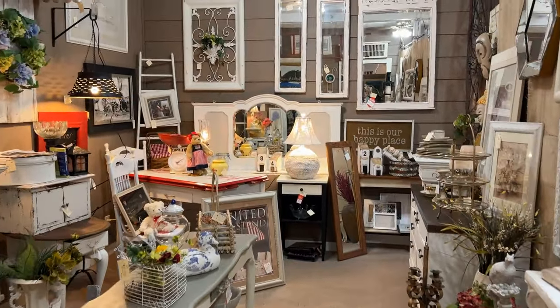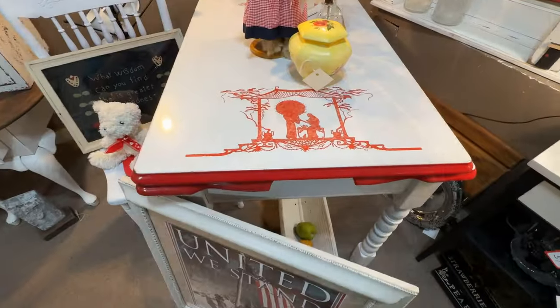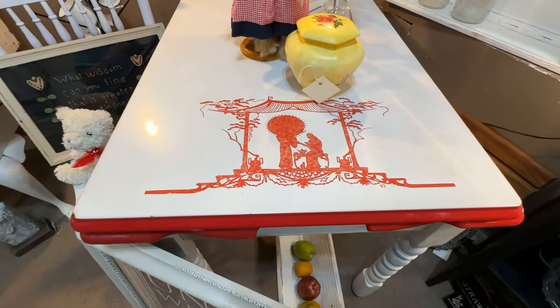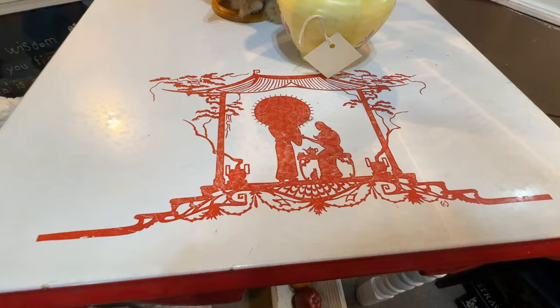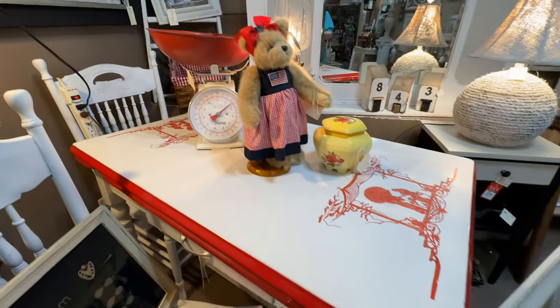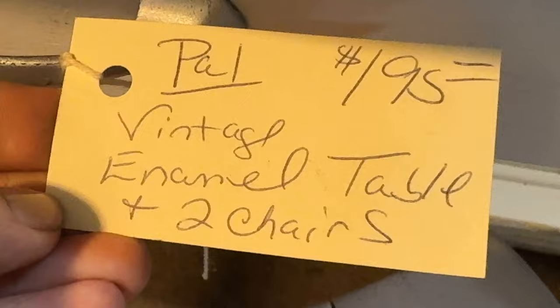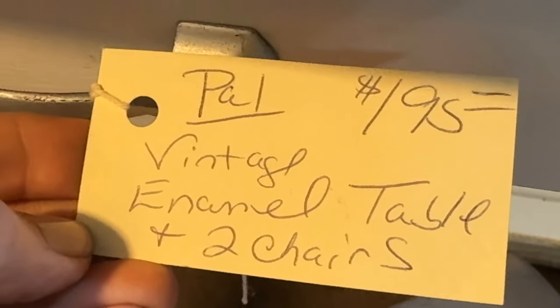Some interesting items in this booth — I like that it is a slightly different style. This vintage table is enamel with a touch of japonais. Do you see that umbrella and the teapot? It has a storage area and a pullout drawer for napkins, and with two chairs it is priced at $195.